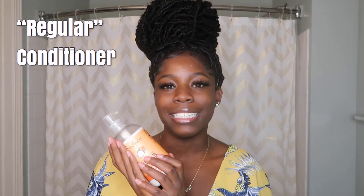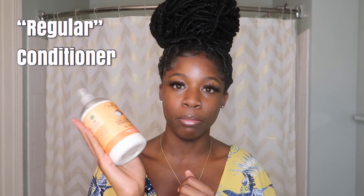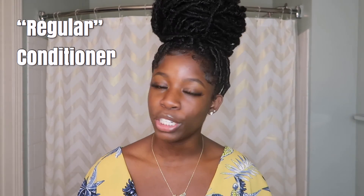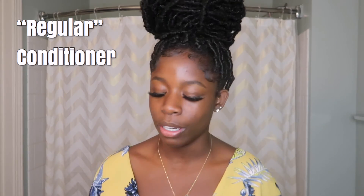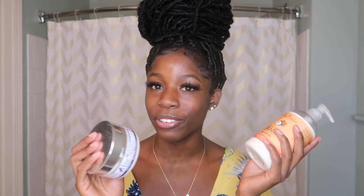With my regular conditioner, I feel like I condition just as much as I shampoo — maybe once a month. Sometimes I'll put the conditioner on first before washing my hair, because shampoos can strip your hair of its natural moisture and make it dry. So I try to nourish my hair just a little bit before washing it, because of course I'm always going to follow up with my deep conditioner anyway. I deep condition for maybe an hour or two hours. My regular conditioner I leave in for less than 10 minutes. Both get rinsed out — that's what makes them different from a leave-in.